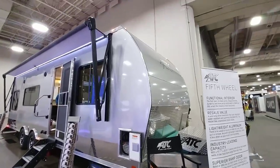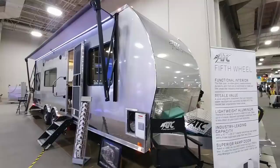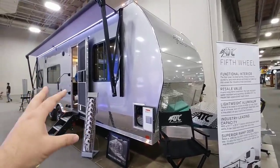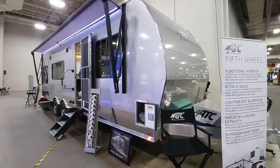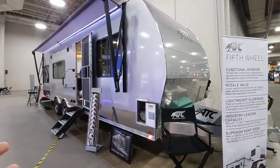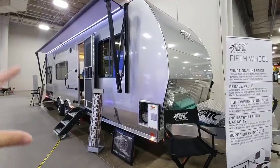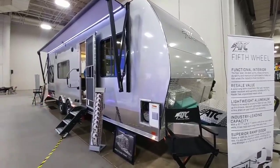I am here at the ATC booth. A lot of my subscribers have asked me to review this specific type of trailer, mainly because it's unique for most travel trailers in the sense that it's all aluminum — at least the vast majority of it. They use a lot of aluminum construction inside of these and they're built very well.